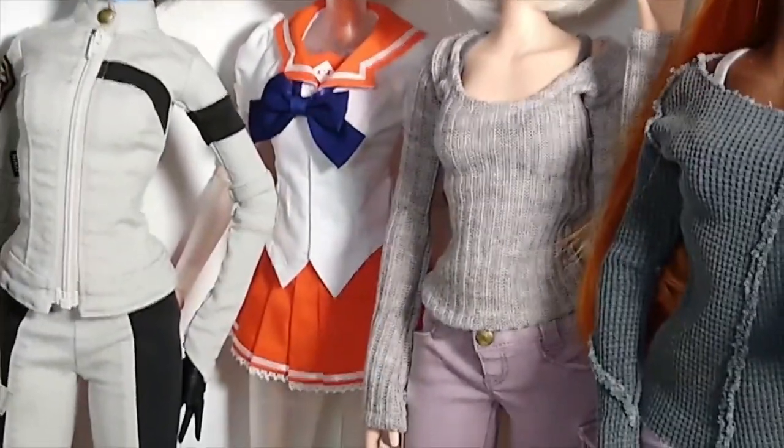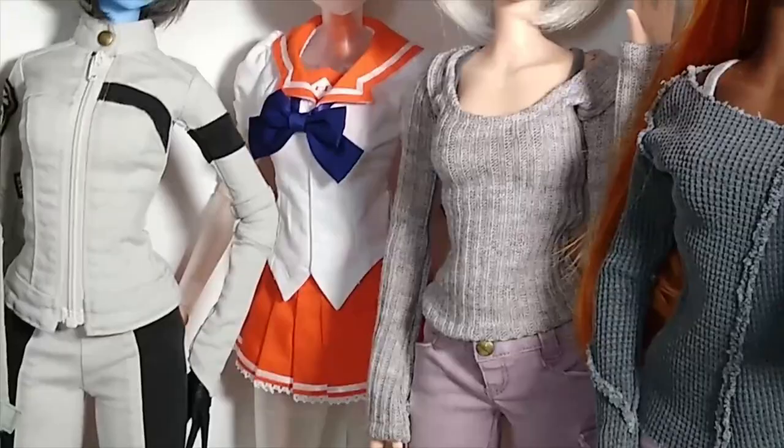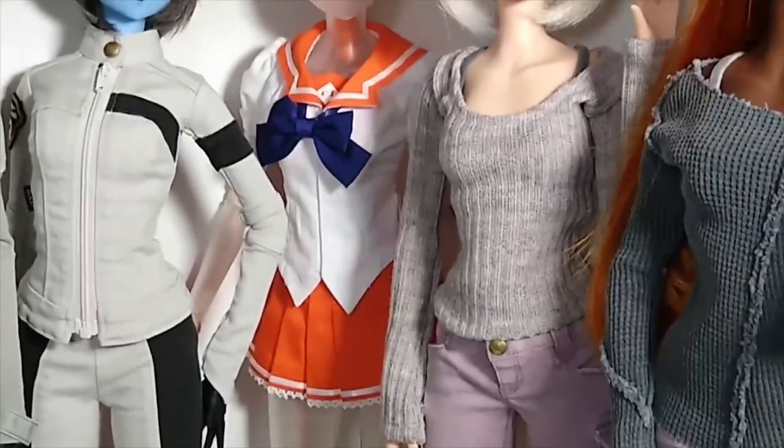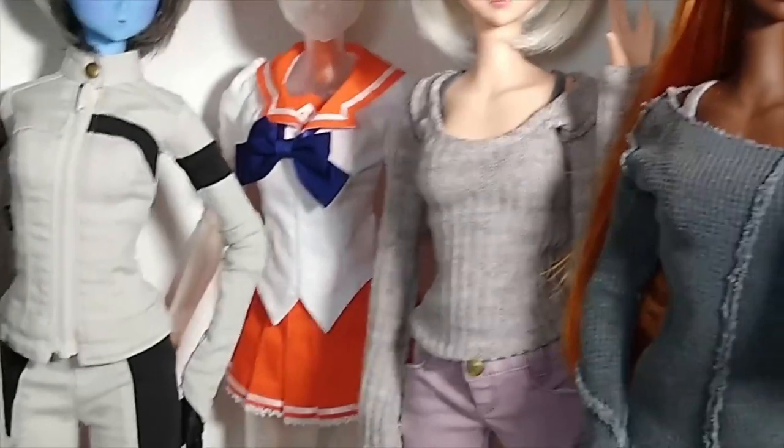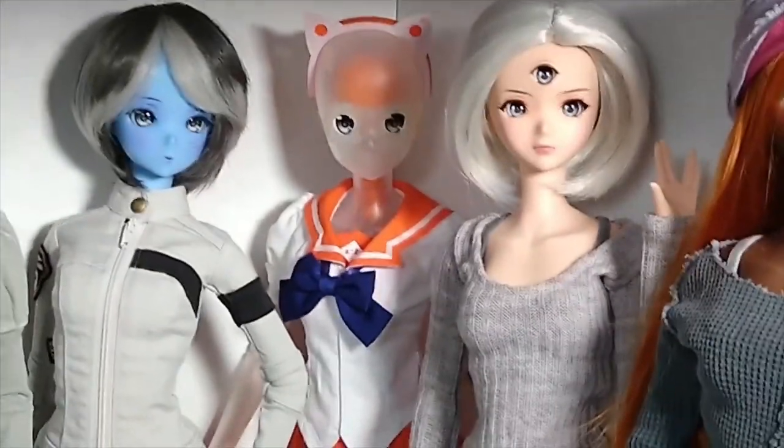In the corner we have Quandra. Quandra is wearing the Mirai schoolgirl uniform — that's the outfit the leggings came from that Locksley was wearing. She is a Crystal Cortex.